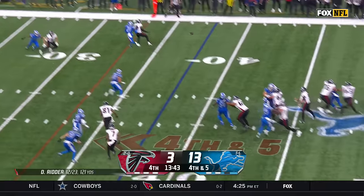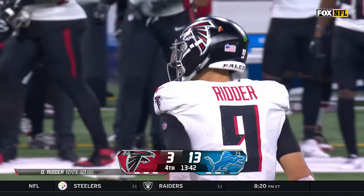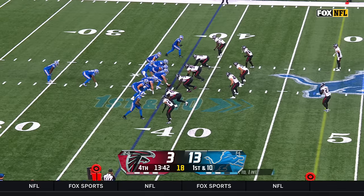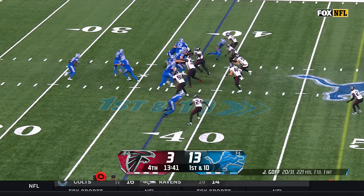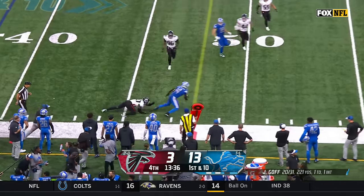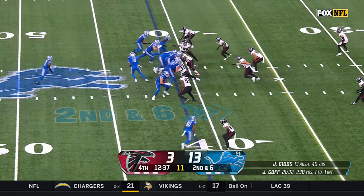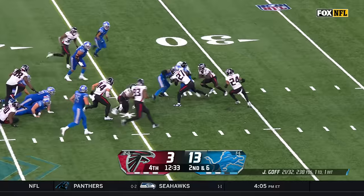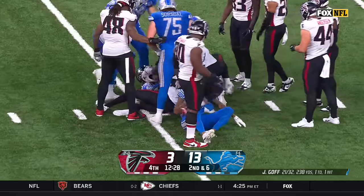Ritter needs it, throws it — incomplete for London, matched up with Branch. Atlanta cannot take advantage of their best starting field position of the day. A frustrating day for Ritter and the Atlanta offense. Now Jared Goff from the 37-38 yard line on the bootleg finds St. Brown, who gets away from Richie Grant for a first down. Gibbs again — oh wow, he slithers through the hole for a first down.